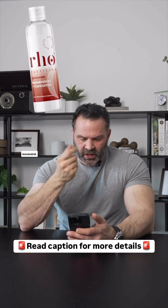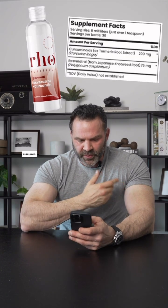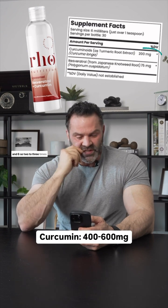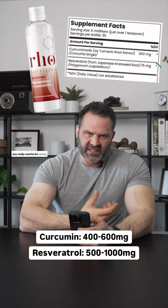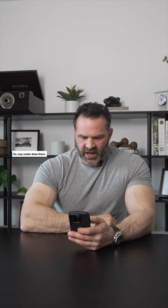The next supplement is curcumin and resveratrol — way underdosed. When it comes to curcumin, they have 200 milligrams; you should be taking between 400 and 600, so two to three times as much. And resveratrol, they only have 75 milligrams, and you really want to be taking somewhere between 500 and 1,000 milligrams every single day. So way underdosed there.